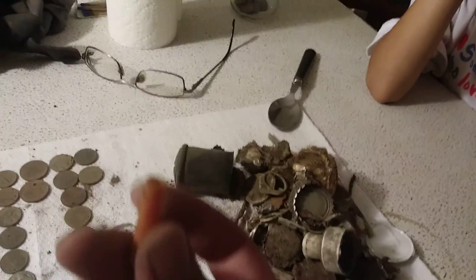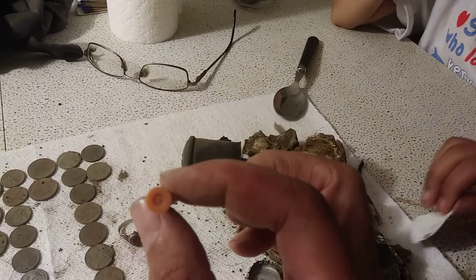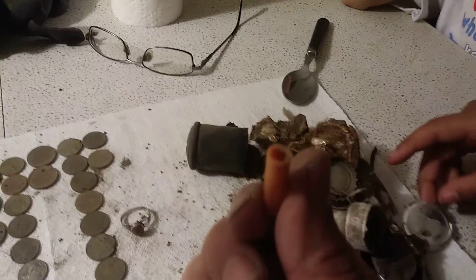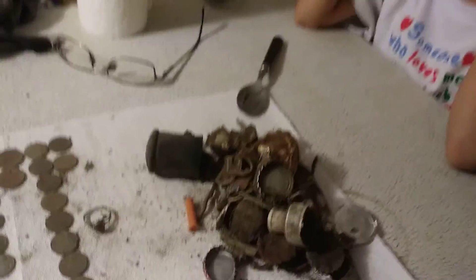I actually purposely put this in — when you guys are out treasure hunting, make sure you're wearing gloves. There are needles in parks, because that's where we were, it was at a park. I always tell these kids to make sure they have gloves on and be careful.